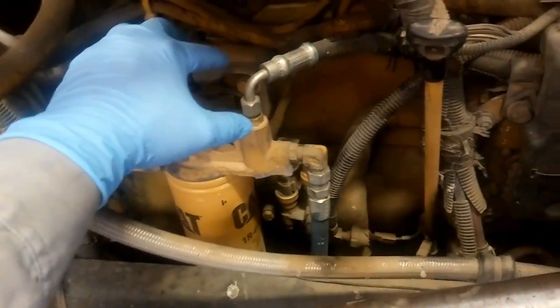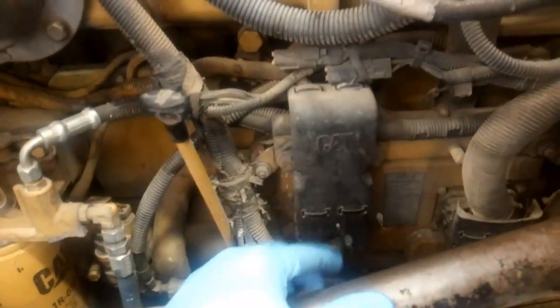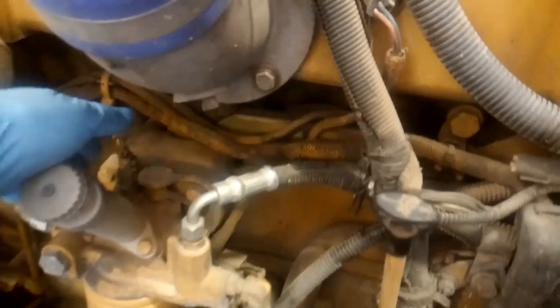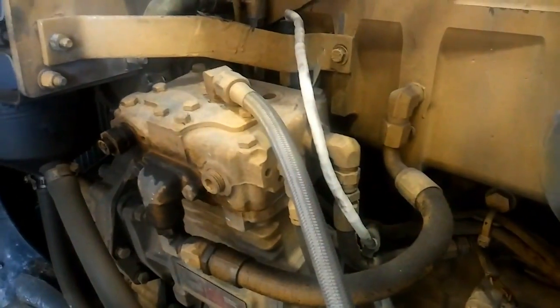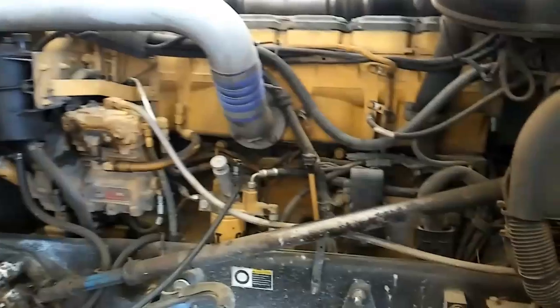As you can see, this one has new fuel lines, new pressure regulators, transfer pump, and a priming pump. He's redone the fuel system but it seems to miss when it's hot. So we're going to look it over and look for anything that will be causing it to run weird or miss when it gets hot.